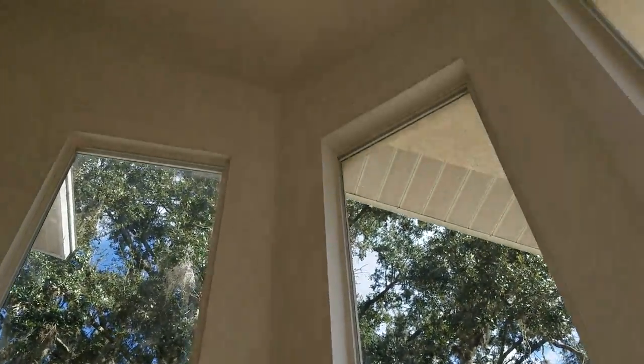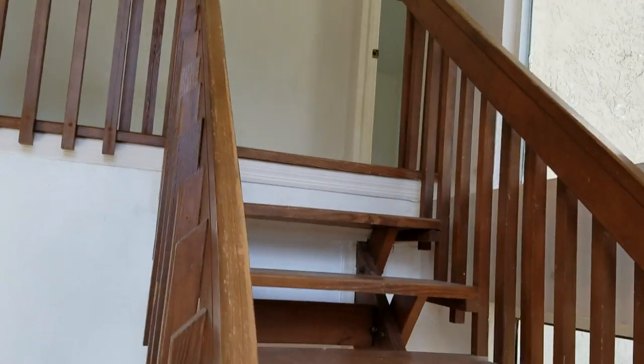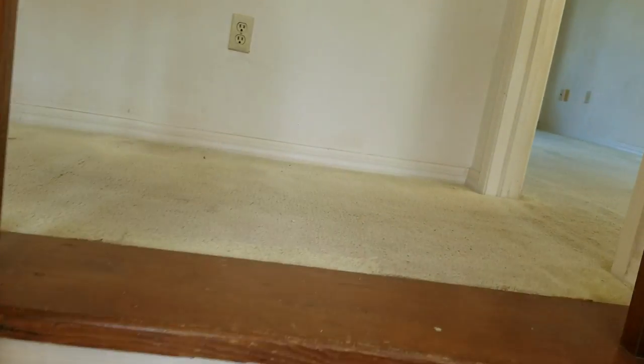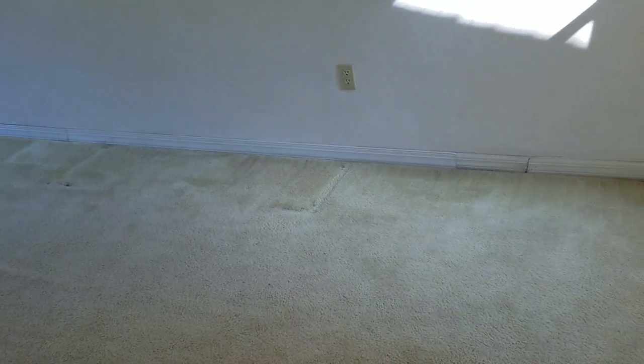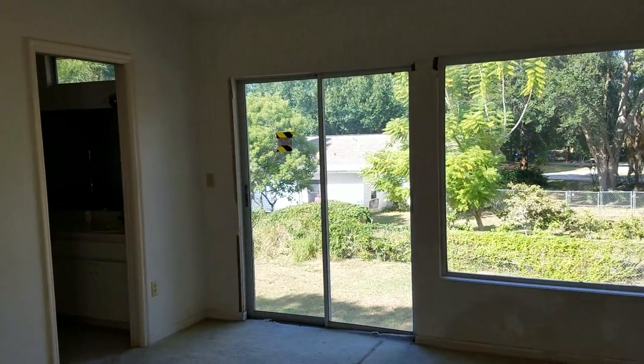I'm going to go check out the upstairs. I love all this glass here — really nice. I don't see any ceiling issues, just a scrape right there. Okay, now we're upstairs. Let's see if we can figure out the floor plan. This is your master bedroom — it has its own private bathroom.